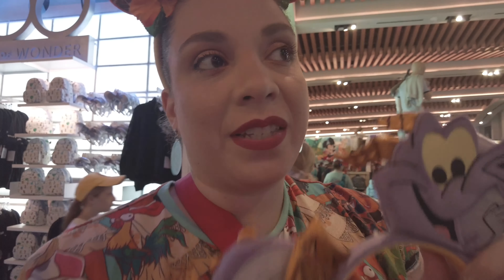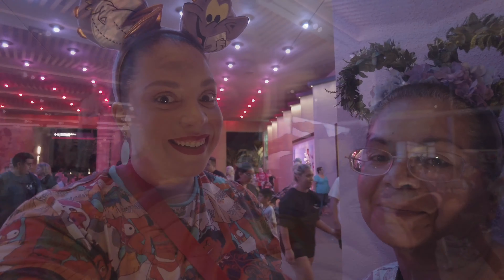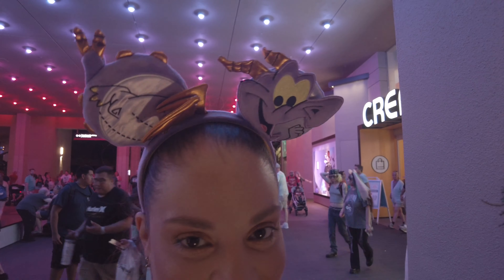I'm going to pay for these ears and then put them on to see if mom will notice that I changed my ears. All right, you guys like the new ears?